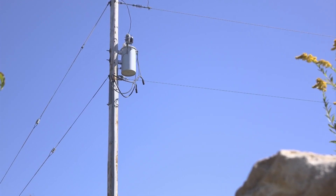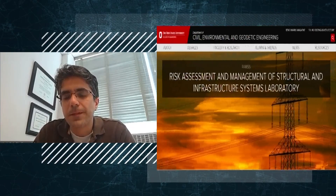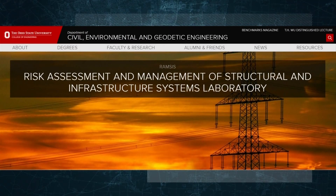Those convert power to lower voltages before it's distributed to your home. There's a concern about the rest of the summer and also the future. Abdullah Shafizadeh is the director of Ohio State's College of Engineering's Risk Assessment and Management of Structural and Infrastructure Systems Lab. He and his team assess critical infrastructure systems.